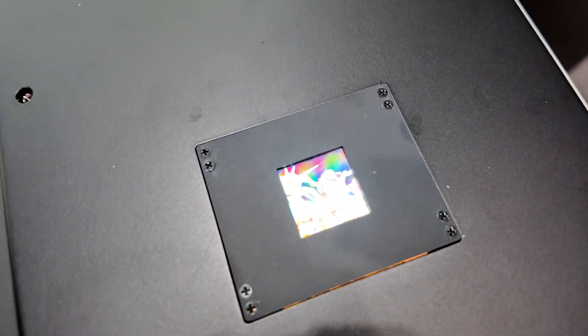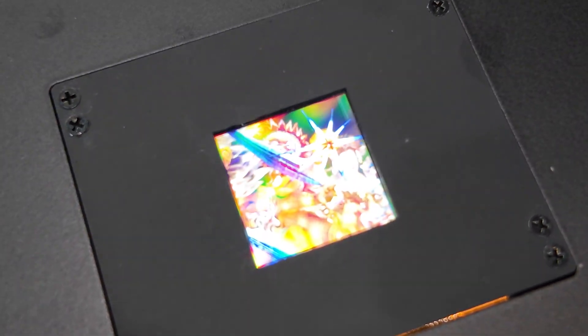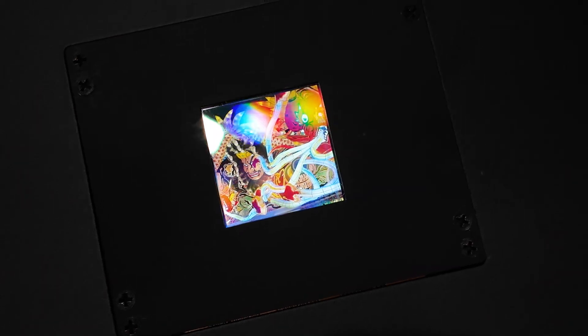Very fine display here. High resolution. Yeah, high resolution display. High performance. Yes.